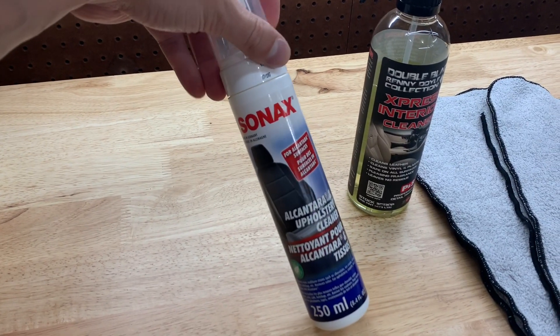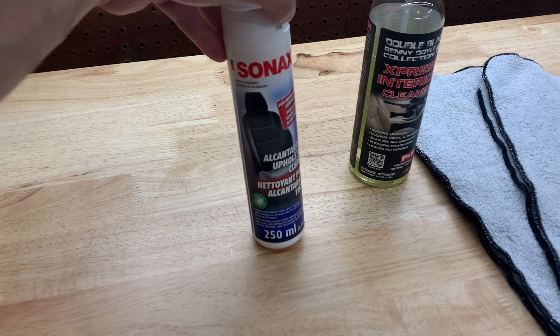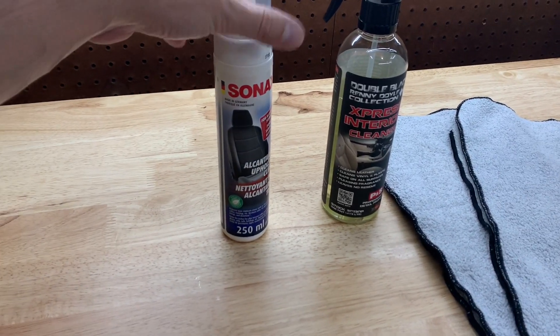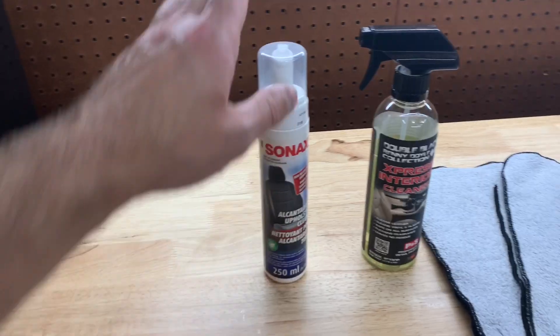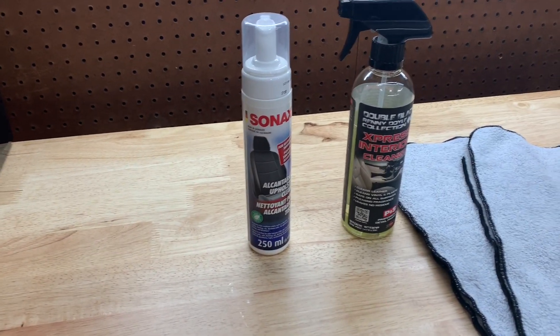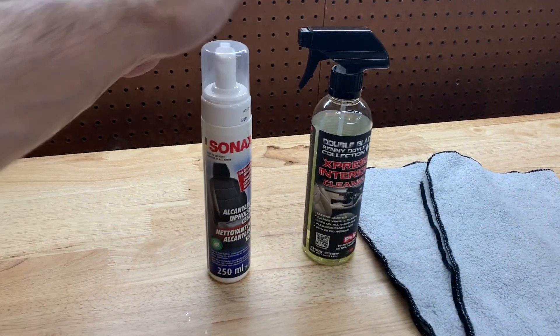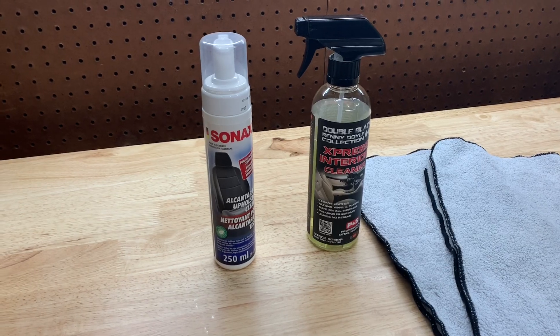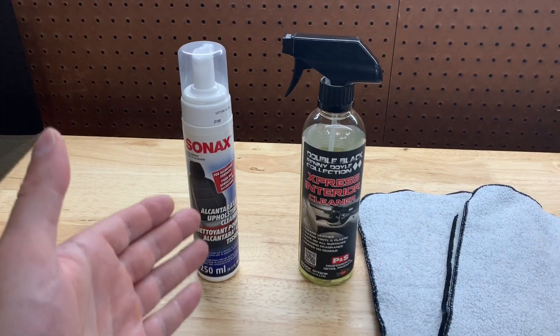This is Sonax Alcantara cleaner. I've done a whole video on how to clean Alcantara with this product, but I don't use this every single wash — it's been a couple of months since I've actually cleaned the Alcantara in the car, the steering wheel, the center of the seats, and the boots and everything. So it's time to do it. I figured I would just show it in the interior cleaning as a full cleaning and exactly what I do to keep it looking nice.